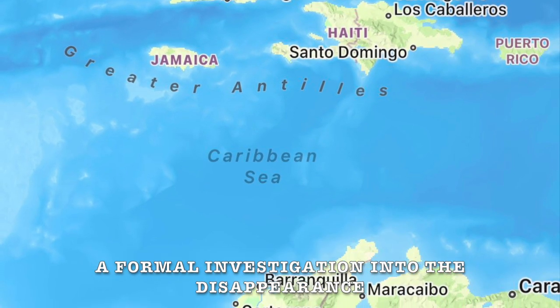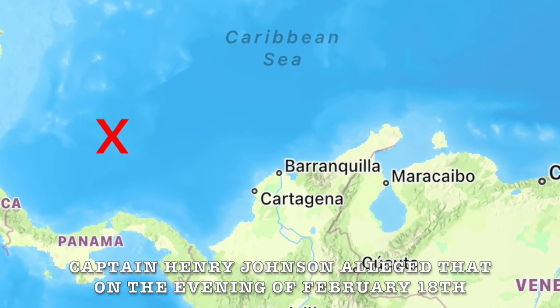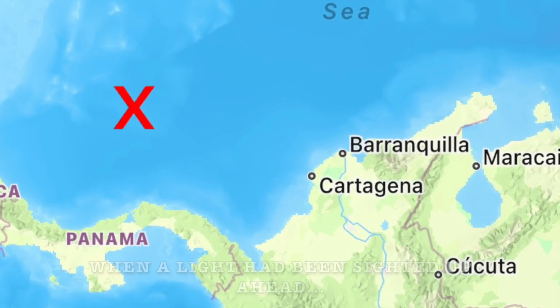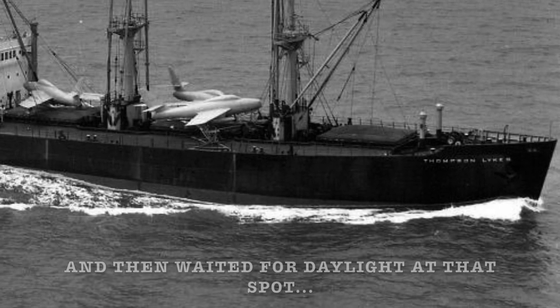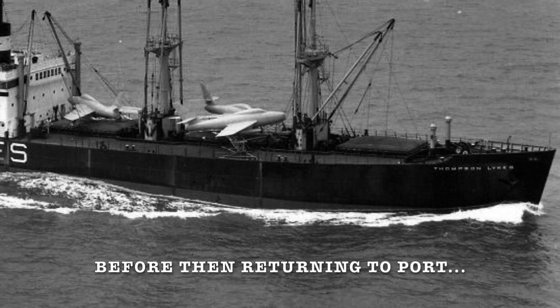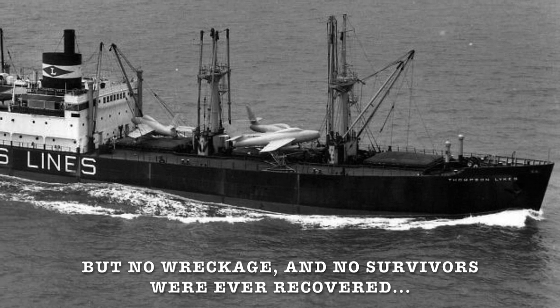A formal investigation into the disappearance focused on a reported collision between an American tanker named the Thompson Lykes and an unknown ship. Captain Henry Johnson alleged that on the evening of February 18, his ship had been travelling about 120 kilometres north of Colón when a light had been sighted up ahead. Moments later, the ship was shaken by a hard impact, along with what felt like an explosion at the bow. Captain Johnson ordered a stop and waited for daylight at that spot, searching for any evidence of what had taken place before returning to port. It was later alleged some of his crew had seen a long dark shape in the water at the point of impact, but no wreckage and no survivors were ever recovered.